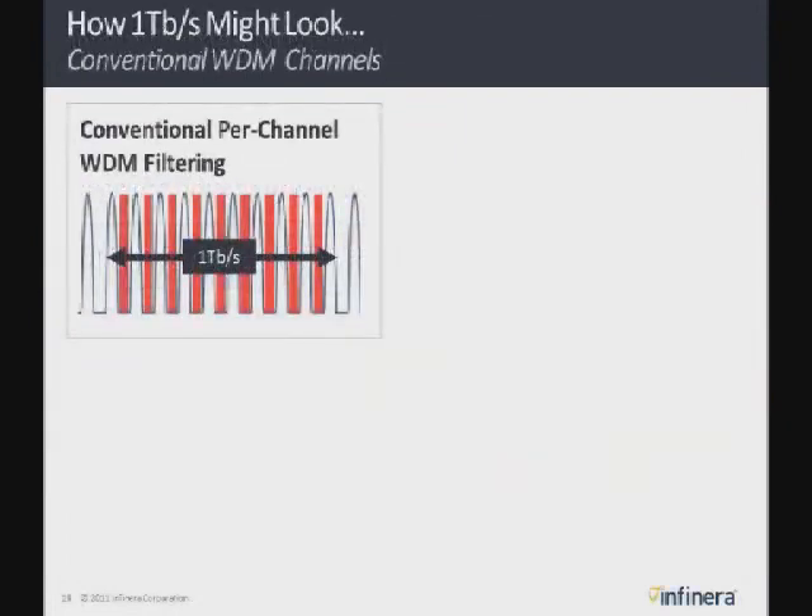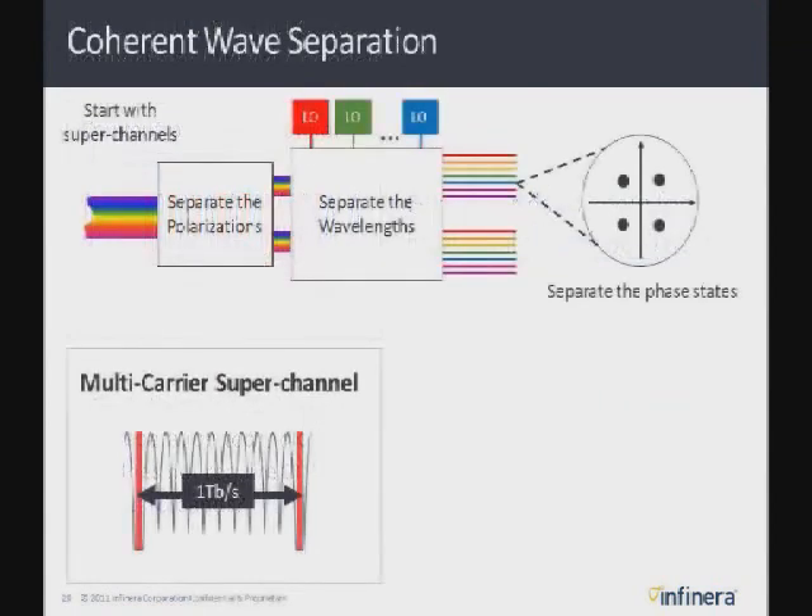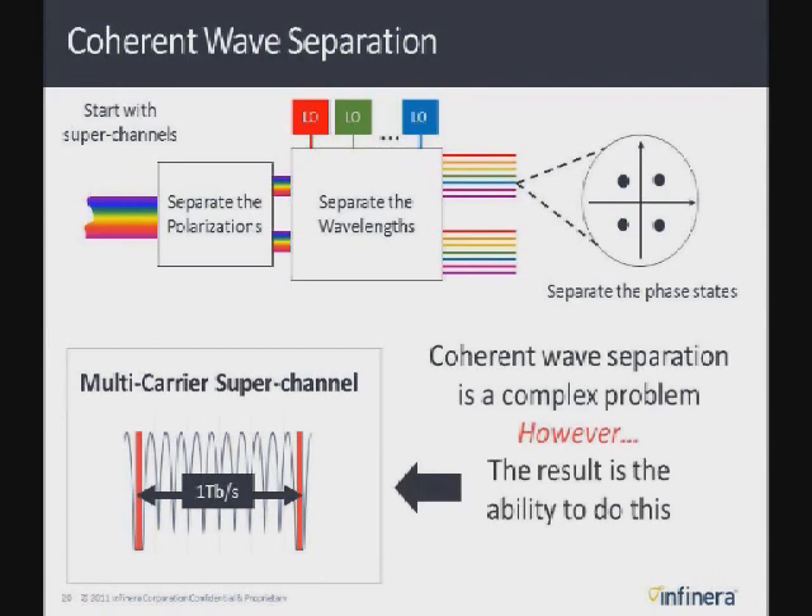Going forward, this chart shows what these superchannels are going to look like. If you have each channel at 100 gig, they're separated by guard bands — that red space in the spectrum — which is wasted space. There's roughly 25% waste: if you're sending a terabit with 10 channels at 100 gig each, roughly 25% of your spectrum is completely wasted because of those guard bands. With coherent wave separation, we're doing things differently. Instead of those guard bands, we're packing all the channels in the superchannel much more closely together and separating them through DSP technology. Through the coherent demultiplexor, you're separating polarizations and phase states, beating it with a local oscillator. By the time it gets into the DSP, you're able to use the DSP to filter out the ISI from other signals and distinguish one channel from another.